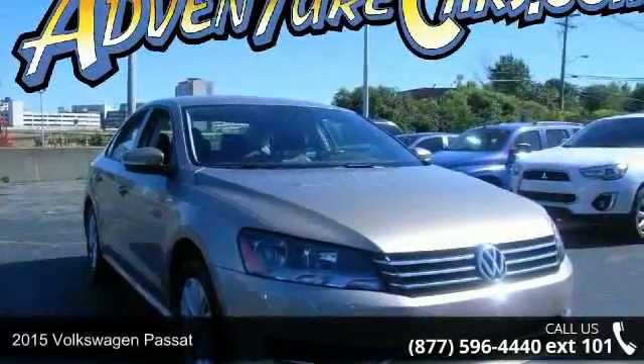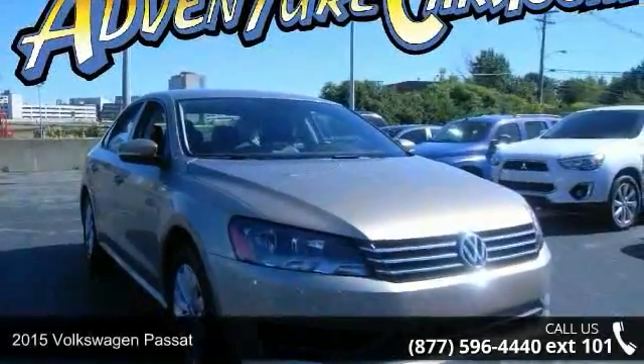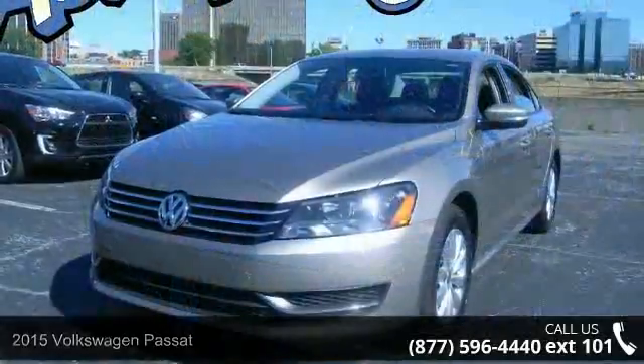Presenting the 2015 Volkswagen Passat. If you are looking for a first-rate auto, this one could be yours today.